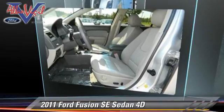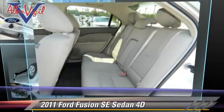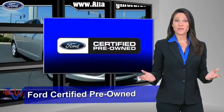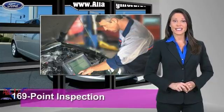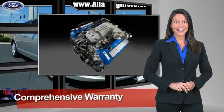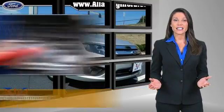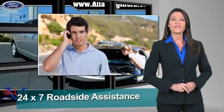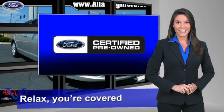Give us a call to schedule your test drive today. This Ford-certified pre-owned vehicle has undergone a rigorous 169-point inspection by factory-trained technicians. We notice everything. Enjoy the confidence of the comprehensive limited warranty that offers coverage on more than 500 components. Relax, you're covered. See your dealer for details.